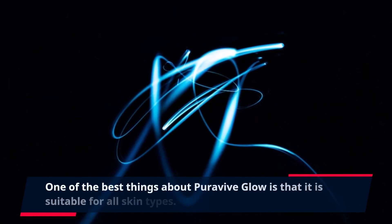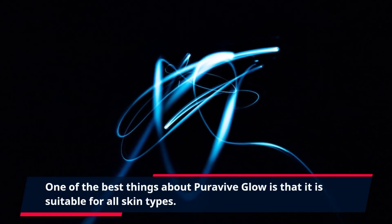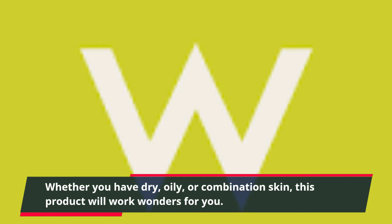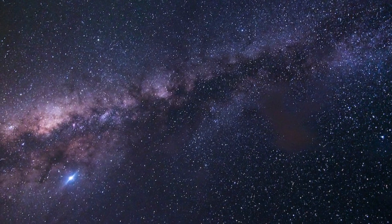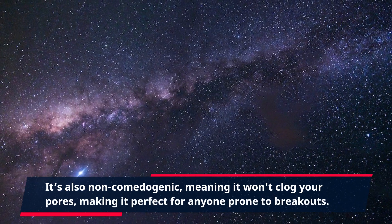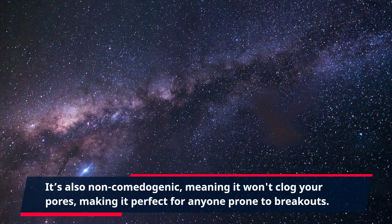One of the best things about PuraVive Glow is that it is suitable for all skin types. Whether you have dry, oily, or combination skin, this product will work wonders for you. It's also non-comedogenic, meaning it won't clog your pores, making it perfect for anyone prone to breakouts.